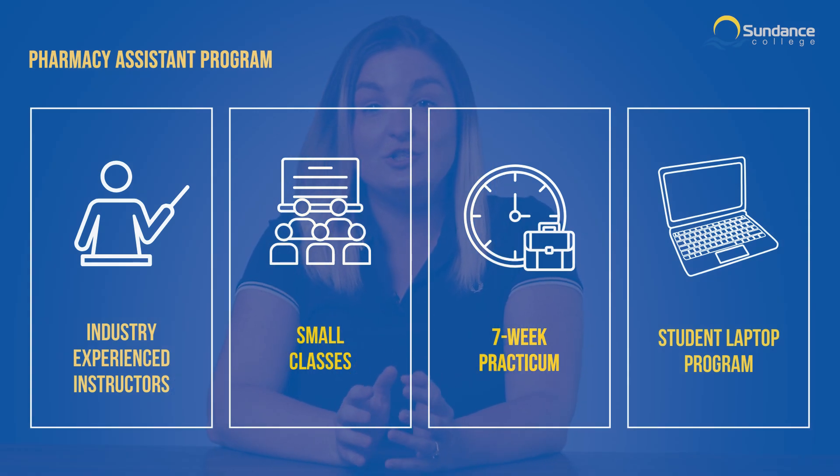Sundance College also pioneered a student laptop program that equips you with the technology you need to complete your studies efficiently and comfortably. Plus, you get to keep the laptop.